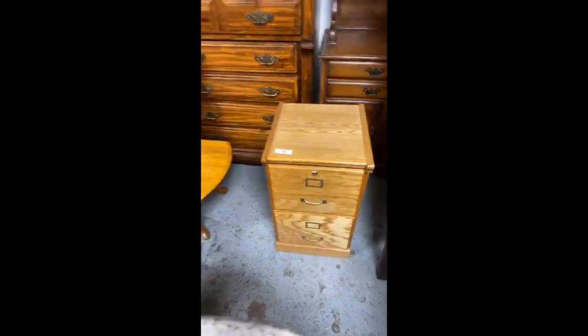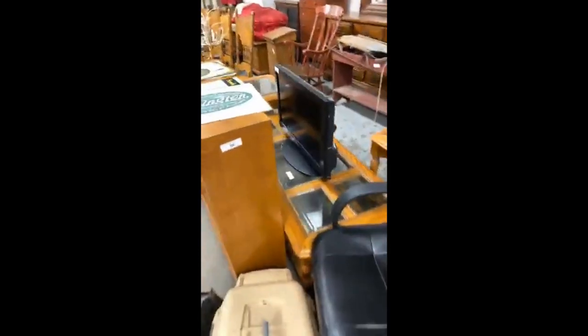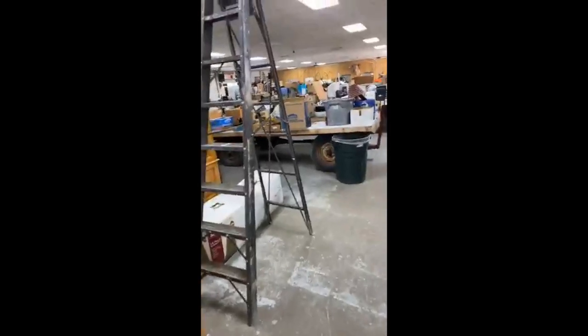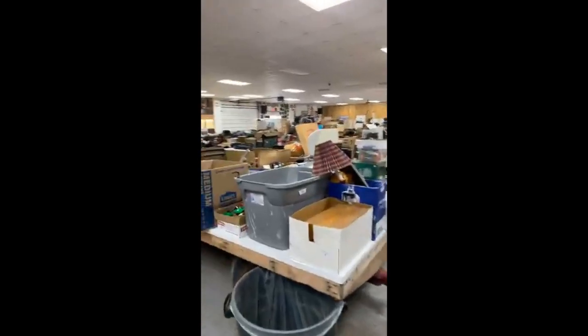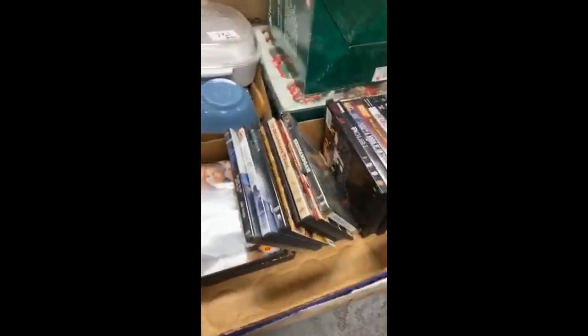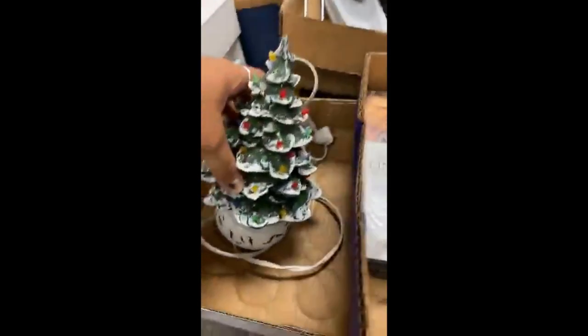Wood file cabinet back there. Metal catfish. Coffee table. Look at these wagons, guys — they are loaded. There's so much stuff shoved in this building right now. Ladies hat in there, little Christmas tree — that's a smaller one than we usually have. DVDs.